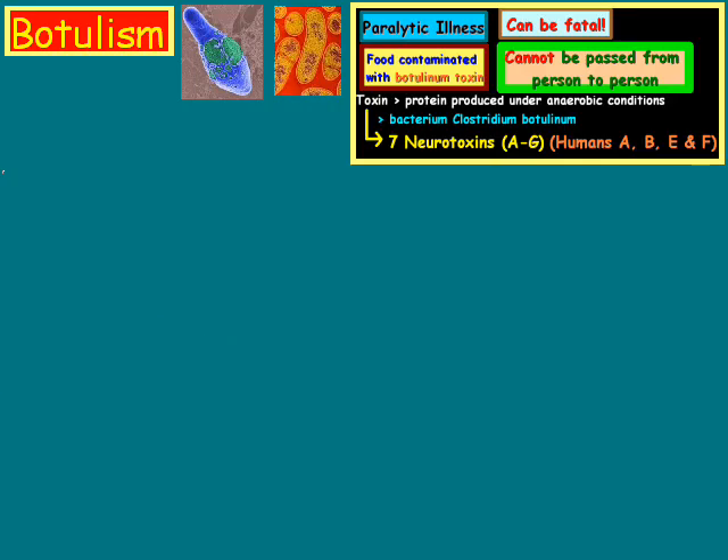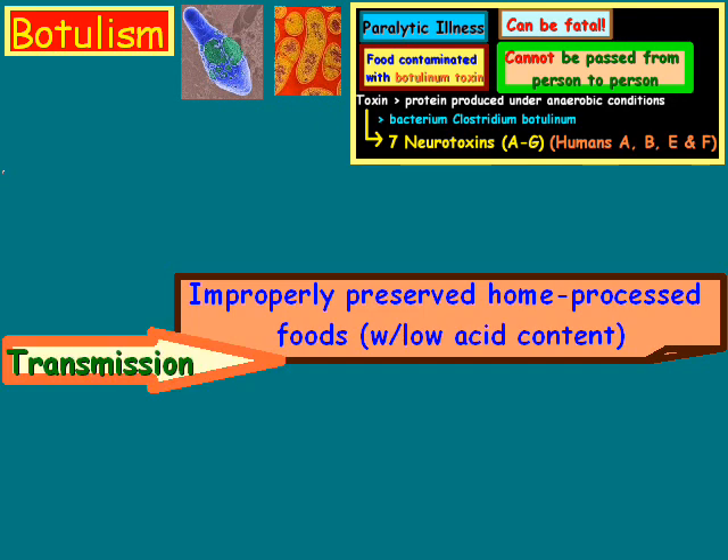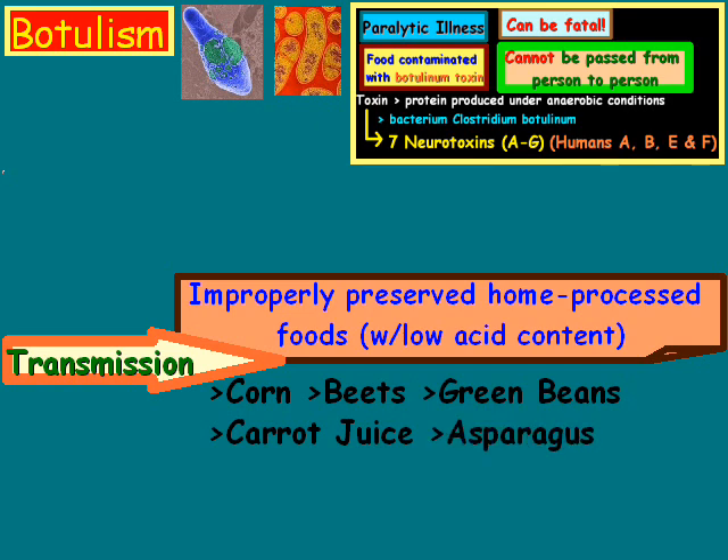Transmission can occur from improperly preserved home processed or home canned foods, typically the ones that have low acid content. Some examples of that might include corn, beets, green beans, carrot juice, asparagus, and occasionally fish under certain circumstances.